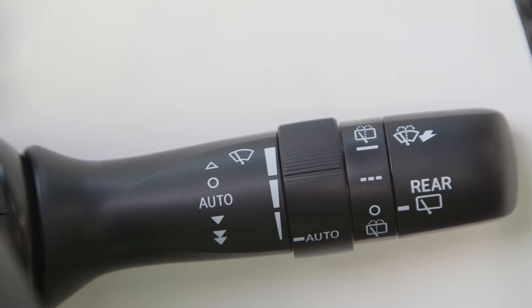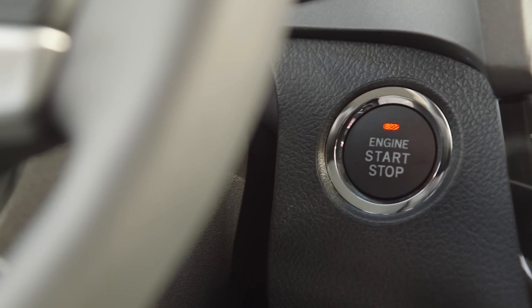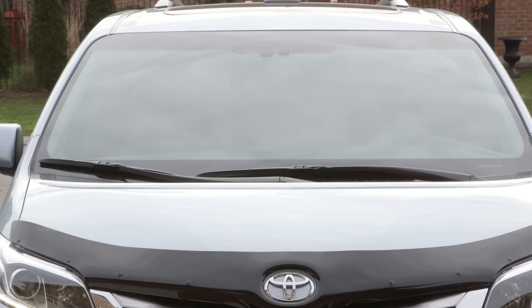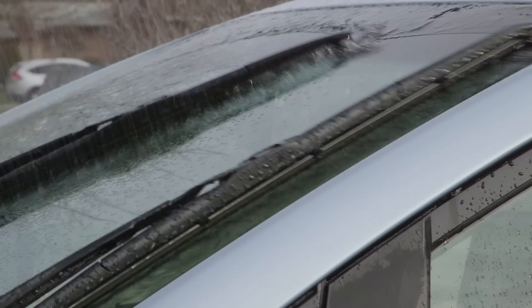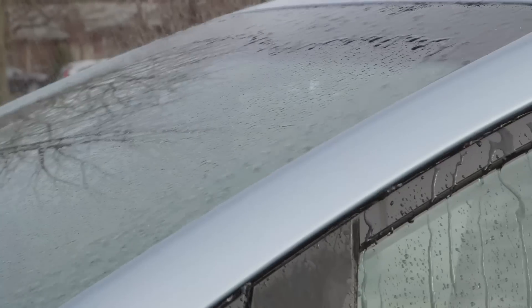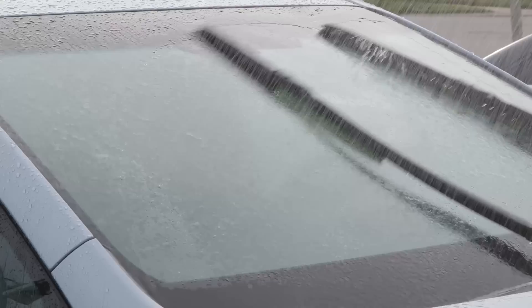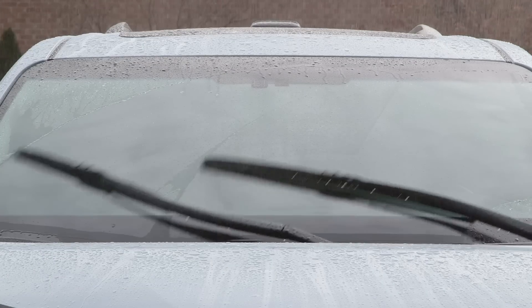When the wiper switch is first turned to auto, with the engine switch in ignition on mode, the wiper will operate once to confirm that the rain sensing feature is activated. The wipers will then operate automatically when the sensor detects rain. Wiper timing and speed is automatically adjusted to the intermittent, low, or high settings to match the amount of rain.